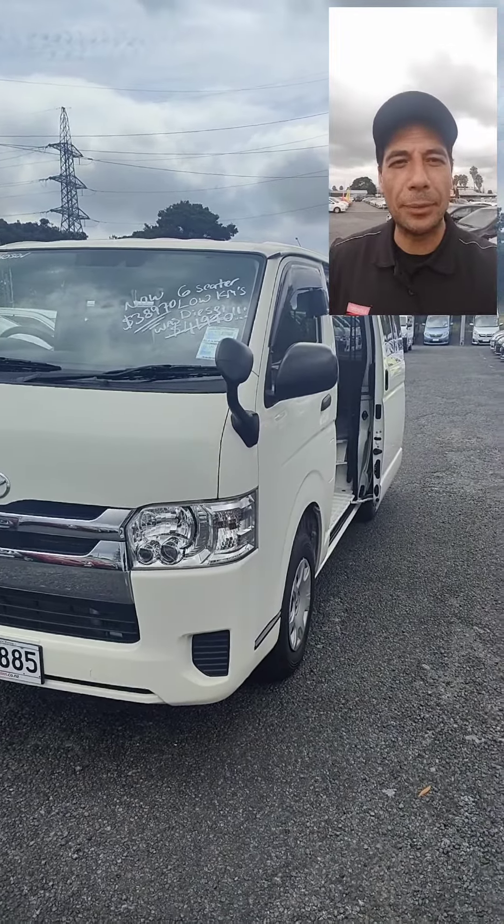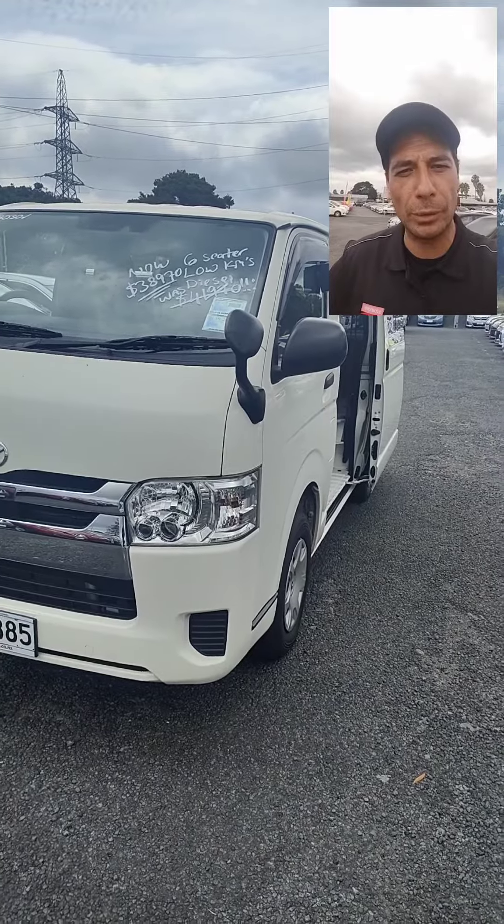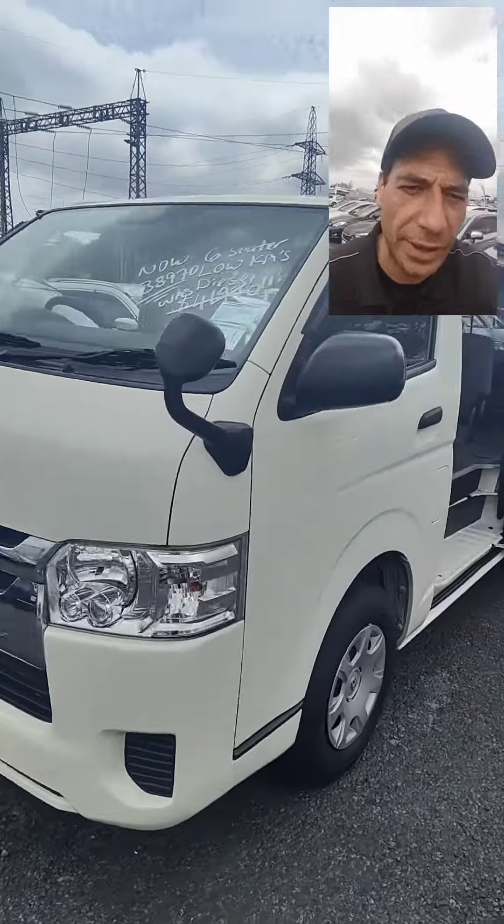Hey Eric, how's it going? It's David from Budget Cars here. This is the van that you were talking about — pretty sure it's the one you're looking at. As you can see, that's it there.